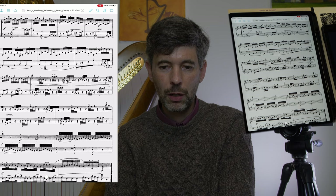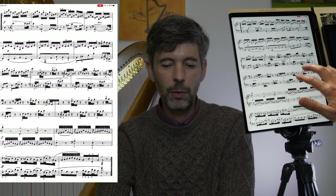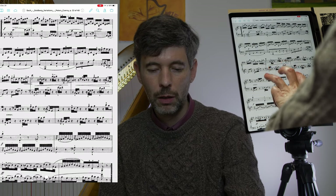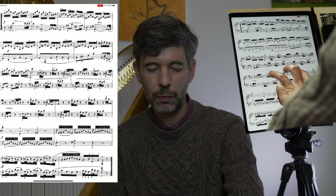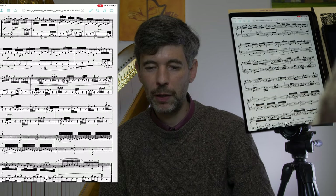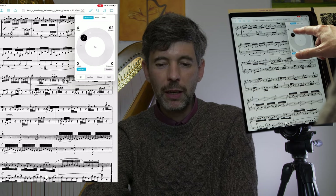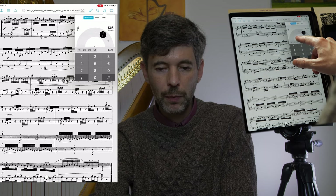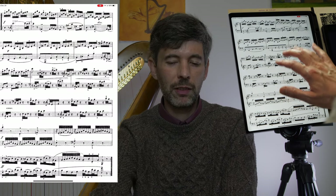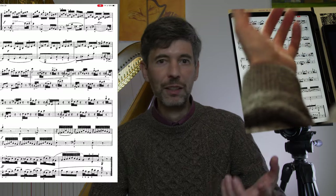So the three-finger tap turns on the metronome, and it will remember whatever your last setting was so it doesn't bring up the dialog box. And it's nice to have an easy way to turn the metronome volume off with a quick gesture. Learn something new every day.